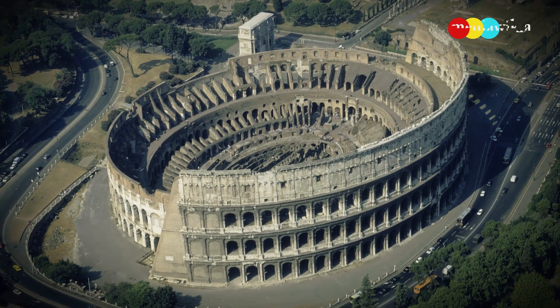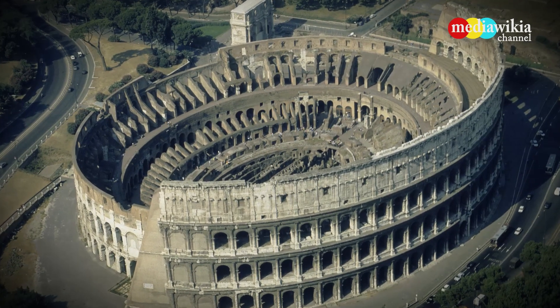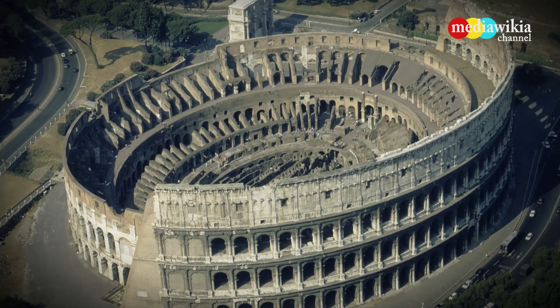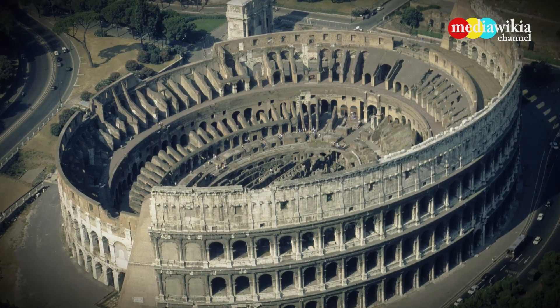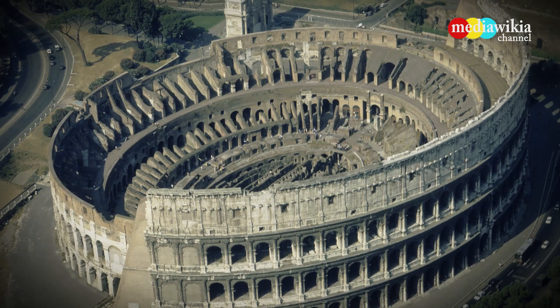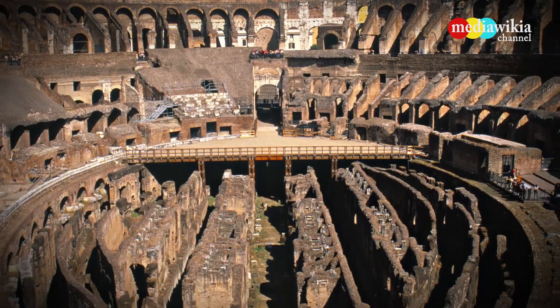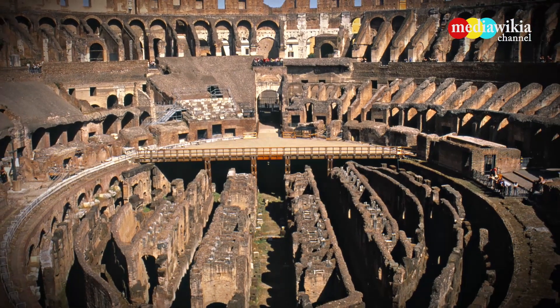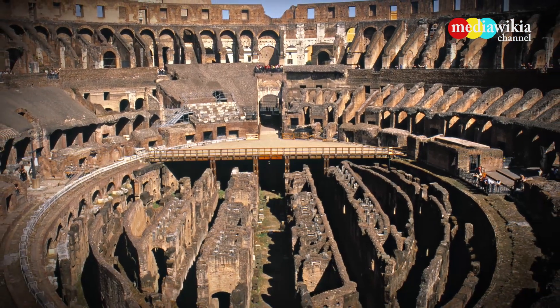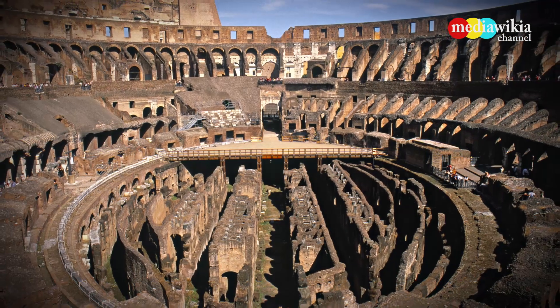Begun between AD 70 to 72, the Coliseum could seat 50,000 people and measured 620 by 513 feet. Gladiators, animals, and soldiers engaged in all types of combat within the Coliseum. The Coliseum could even be flooded to allow naval reenactments to take place.